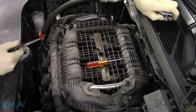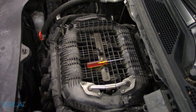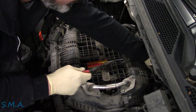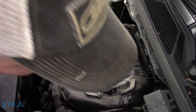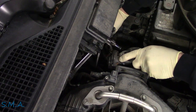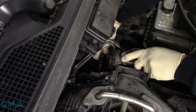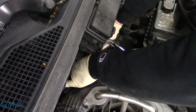Set that to the side. We have a brake booster hose back here — get that loose. There's one way down here, going to have to reach around. I believe it's the purge valve — at least that's what we're calling it — it's got a little clamp on it.